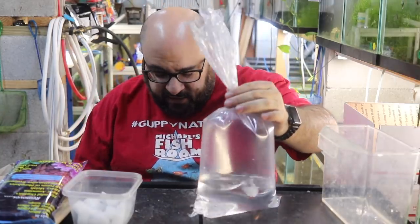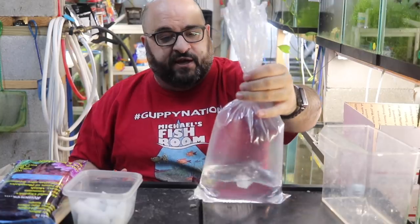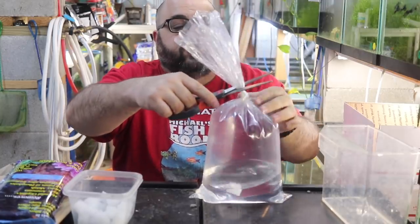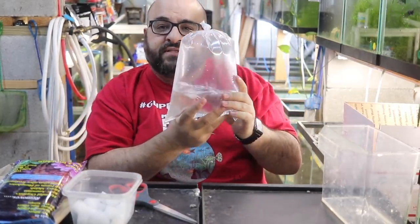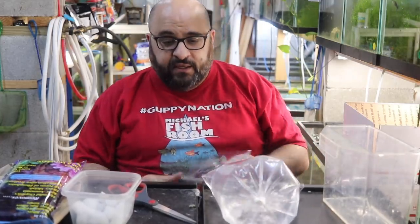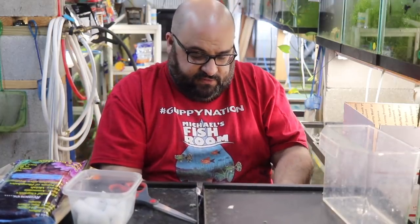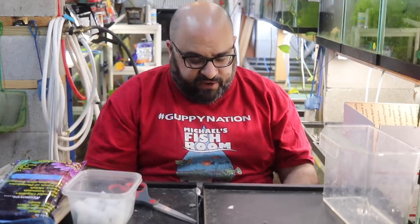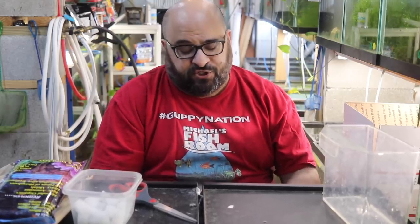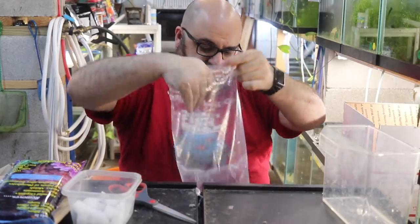You'll have a tail left on the bag. Something I learned from Rachel O'Leary: cut the tail off. Two reasons — it looks nicer, and I'm going to put this in a second bag. I always double bag, always. Occasionally you get a leaker. I've never had a fish break a bag, but I ship mostly small fish.